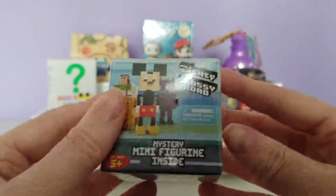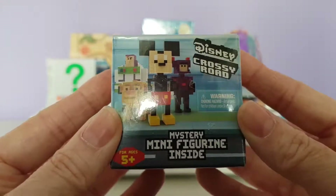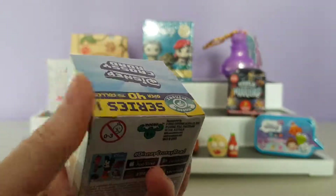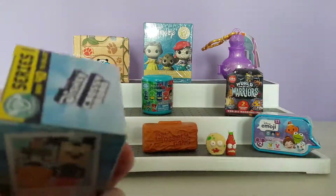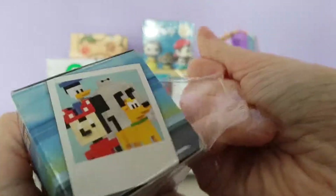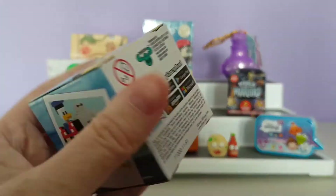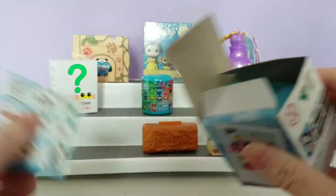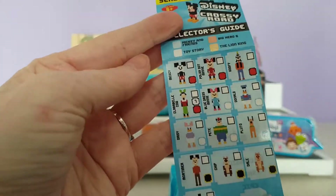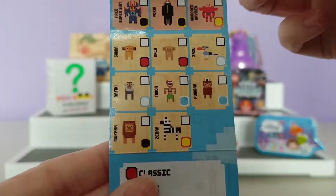Next up is the Disney Crossy Roads mystery minifigure. There are over 40 to collect in series one. I should have cut the tape off first — it comes all sealed. I recently just watched Big Hero 6, so that's who I'm hoping for. Here is our checklist — you get Mickey and Friends, Toy Story, Big Hero 6, and The Lion King.